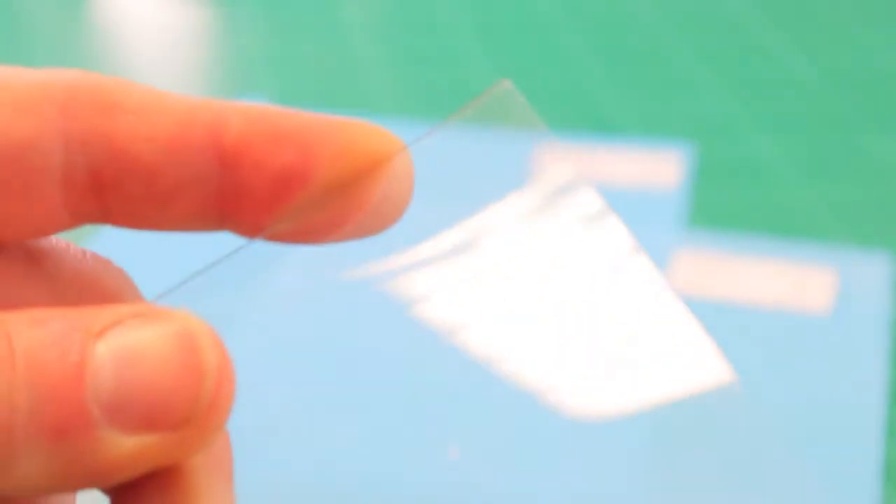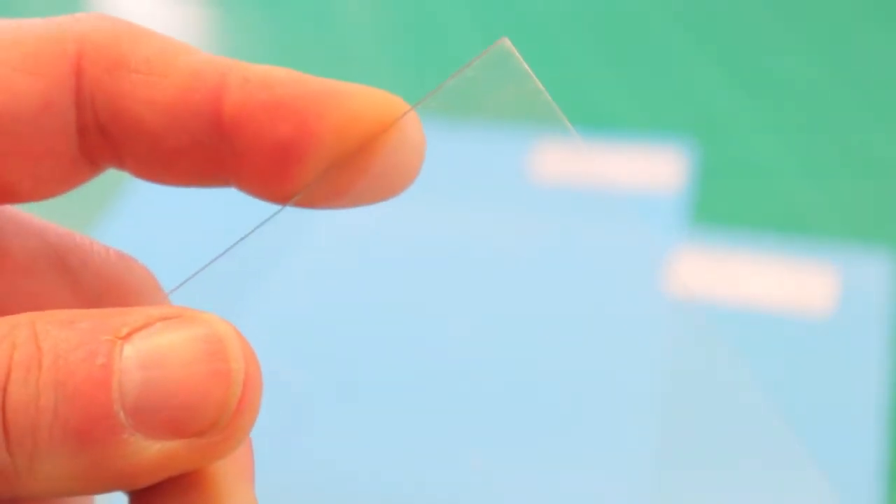PETG meets FDA requirements for food contact, is fully recyclable, and is also easy to print on or paint, allowing for beautiful and imaginative designs and finishes such as you might see on display stands. Due to these excellent mechanical and chemical properties, PETG can be used for a wide variety of applications.